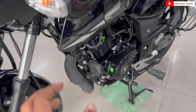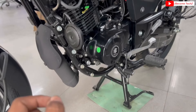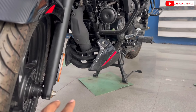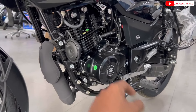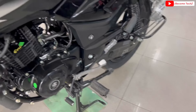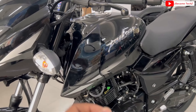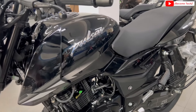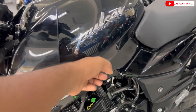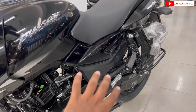अगर आप split seat वाला ऊपर का model लेते हैं तो यहाँ आपको engine cowl भी देखने को मिलेगा। 5 gear आपको मिलेंगे और 11.5 लीटर की fuel tank capacity मिल जाती है। Tank में आपको Pulsar की 3D branding graphics देखने को मिलेगी। यह part fiber का मिलेगा, यह metal का मिलेगा।